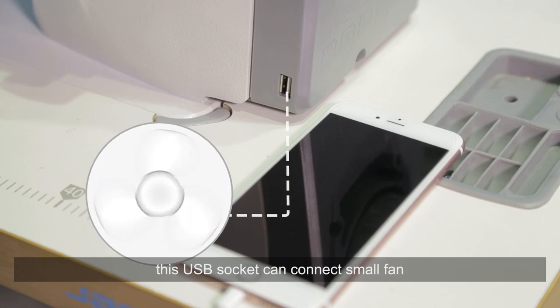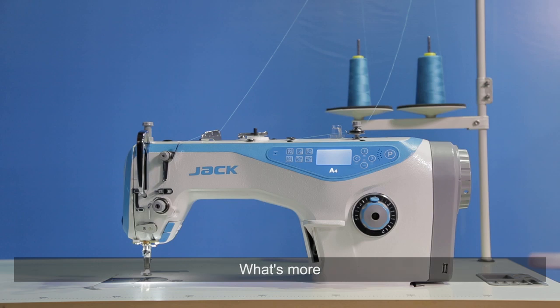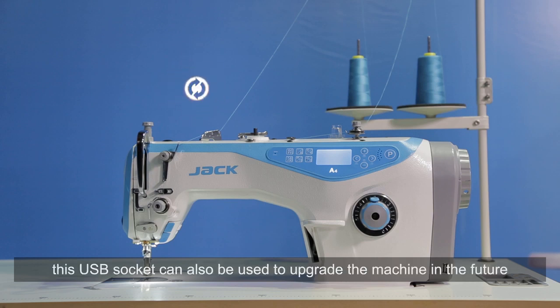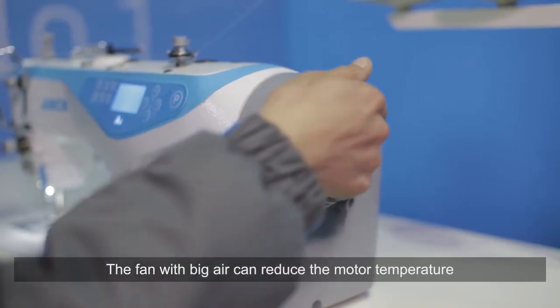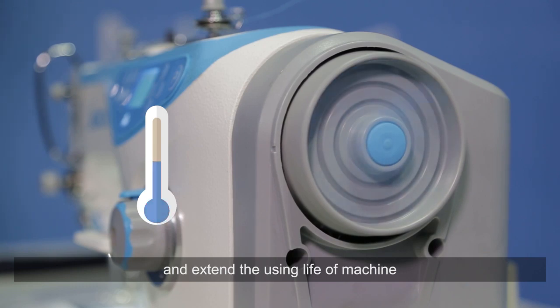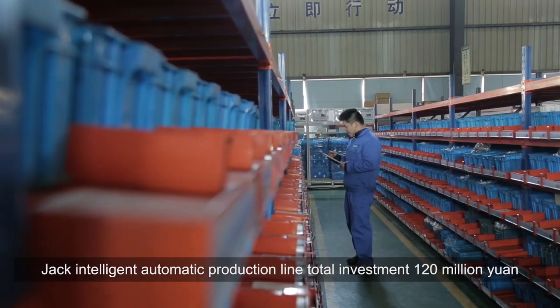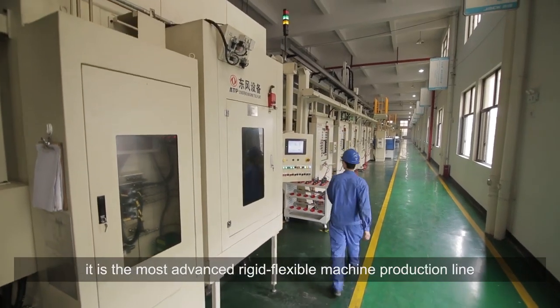The USB socket can connect a small fan, which can make the workers' working environment more comfortable. Furthermore, this USB socket can also be used to upgrade the machine in the future. The fan with big airflow can reduce the motor temperature and extend the service life of the machine.